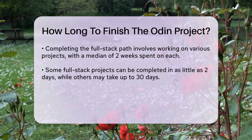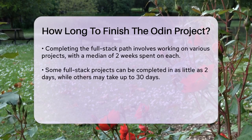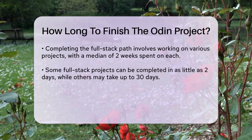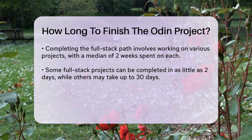The key here is consistency and dedication. If you can commit to a regular study routine, you can make significant progress. For example, the same user who completed the full-stack path spent around 10 hours on some days, especially during weekends, to keep moving forward.